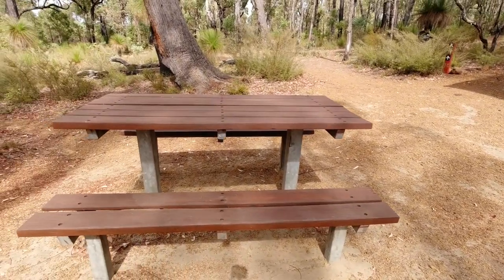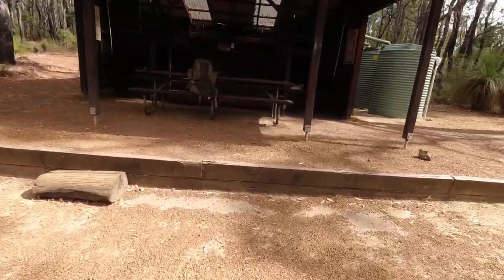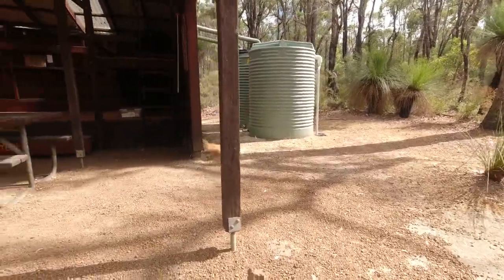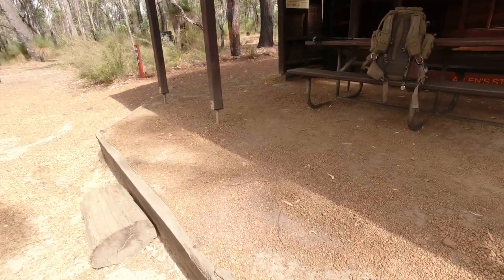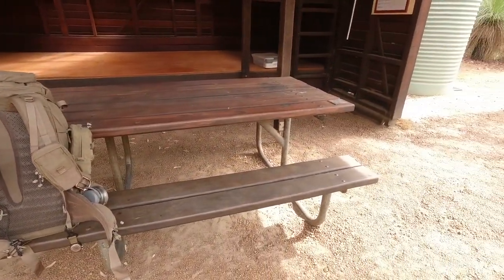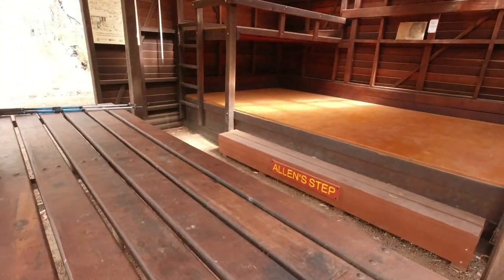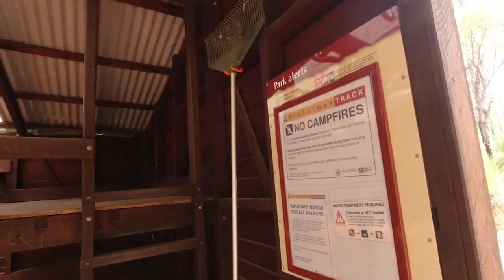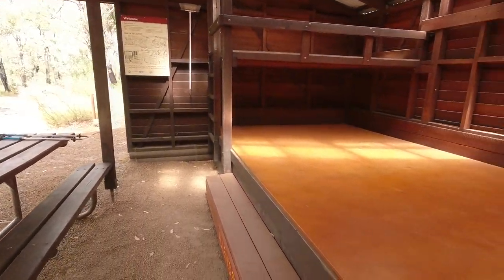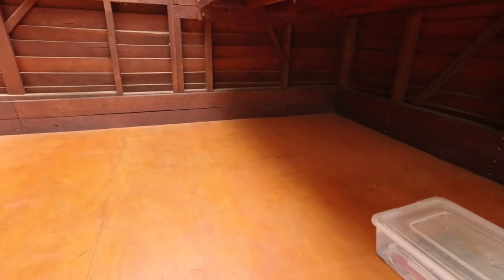Next to the fire pit we have a picnic bench — you can just sit around and chat. Going into the shelter, over on the right-hand side we have two water tanks. Step up inside and we've got the extra large picnic bench. You can all gather around, have a chat, cook your meals, and store all your gear. There's a rake hanging up outside so you can help keep the place clean and tidy.